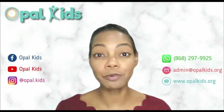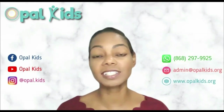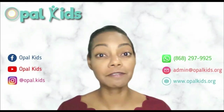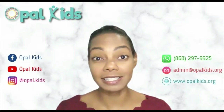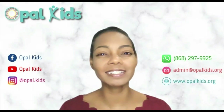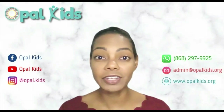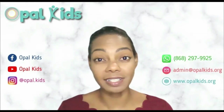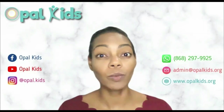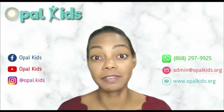People are often surprised when they call Opal Kids and learn that we do not usually do assessments before starting therapy. We would do a consultation to meet your child and find out your concerns, but an assessment as an initial session is not our standard practice. One reason for this is because it usually takes a few sessions for a child to get comfortable and then they can show their true capability. Another reason is because many of the common OT assessments tend to focus on deficits — what a child is not doing yet as compared to their neurotypically developing peers.